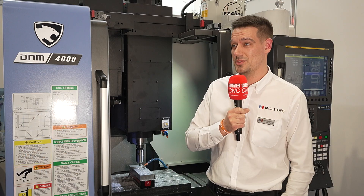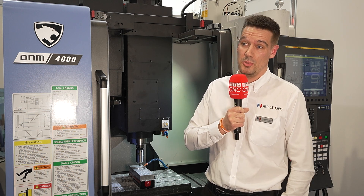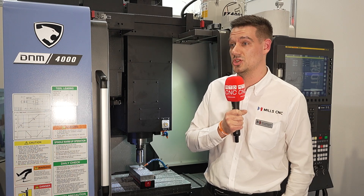Hi, I'm Jamie Blakemore. I'm a pre-sales engineer at Mill CNC, based in Leamington Spa. We're here today to talk about our collaboration with DN Solutions and Air Turbine Tools. Air Turbine Tooling is a fantastic example of pushing the machine to its limits and what you can achieve with your parts to be machined.